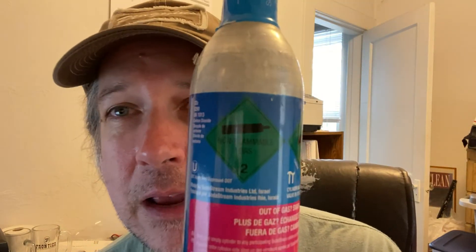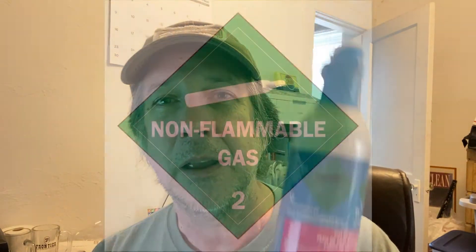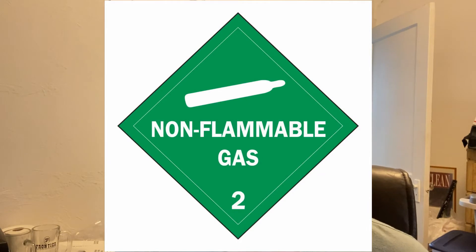I asked about whether I need to put anything on the package to indicate it's class 2 non-flammable gas. The clerk at the post office said no — just tell them what's in it. When you ship something and they ask if there's anything fragile, liquid, or otherwise, she said just tell them it's a CO2 canister.